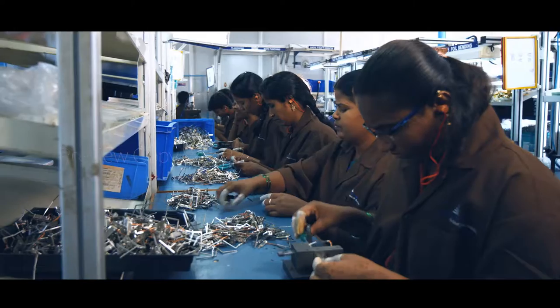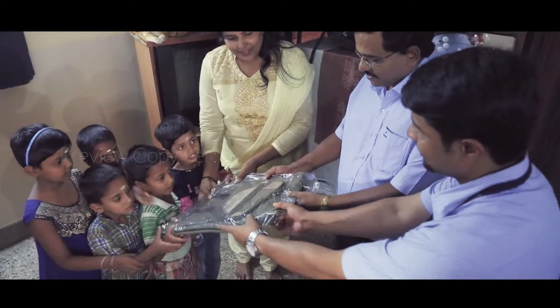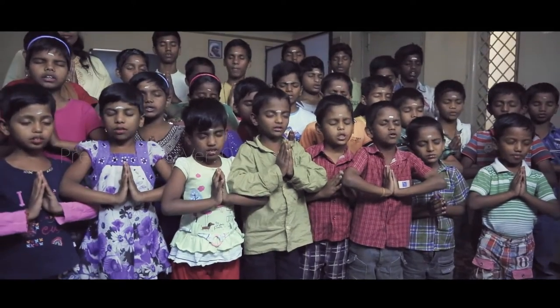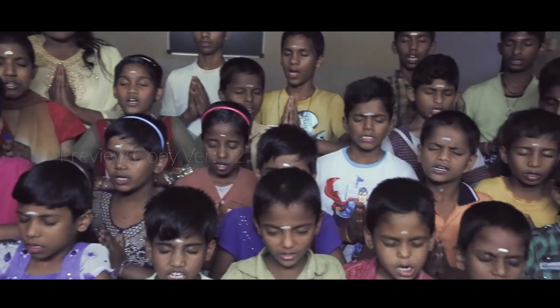At Igen, we do not employ child labor. We are committed to children being in school and we do our share in making sure they remain in school. Owing to this, Igen provides uniforms and books to over 100 school students every year, and many other programs focused on the development of underprivileged children.